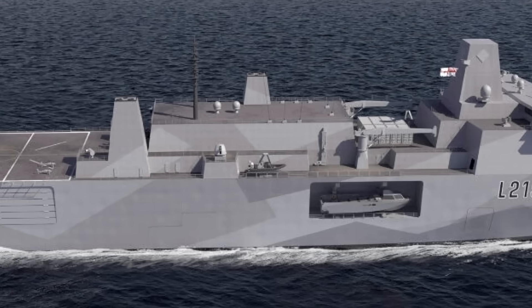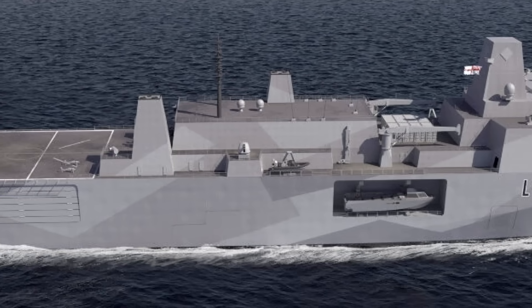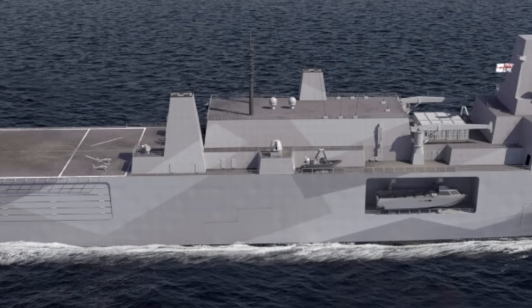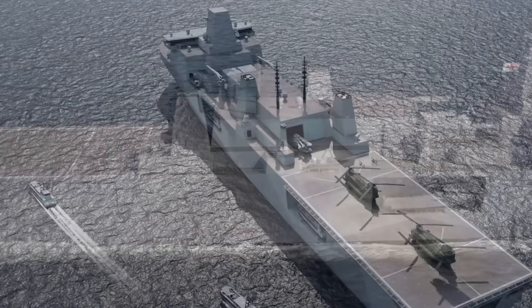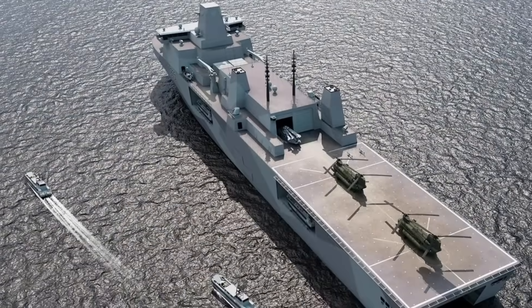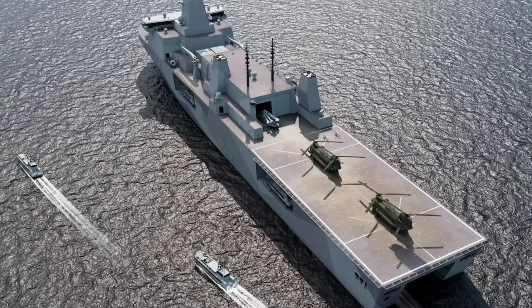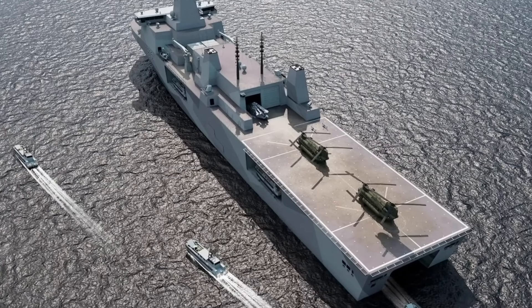Operationally, the MRSS will not survive high-end peer combat alone — it will require escorts and layered protection. Politically, the program competes for attention with sexier assets like submarines and stealth fighters, making it vulnerable to bureaucratic neglect.